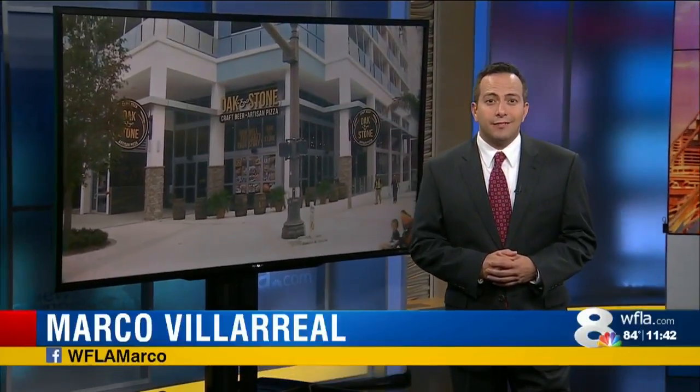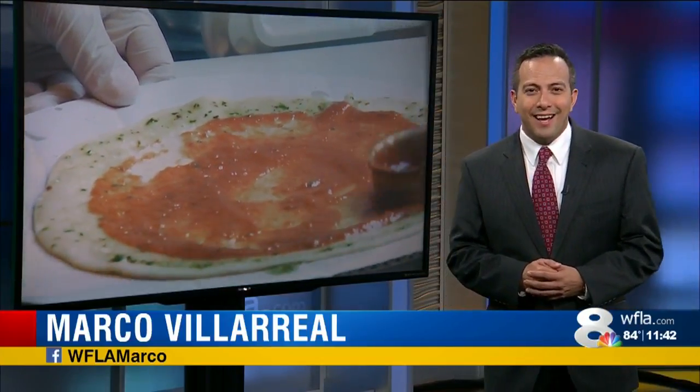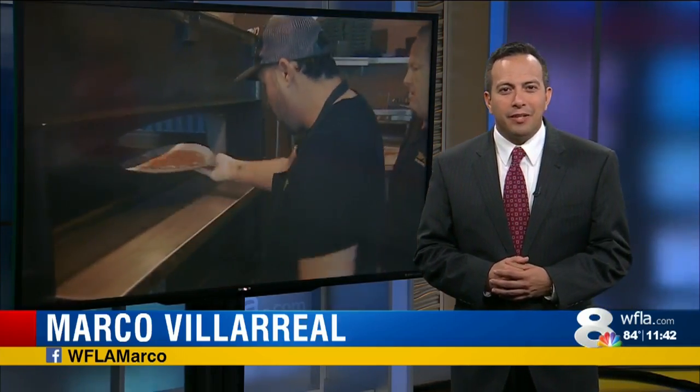Well, have you made those lunch plans yet? How about some pizza and beer? Sounds pretty good, right? Well, there's a new restaurant opening in St. Petersburg today, and it features craft beer and artisanal pizza. So we sent our own Anthony Allred there to check it out.